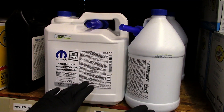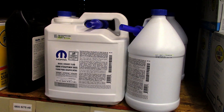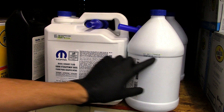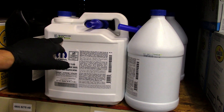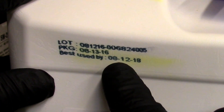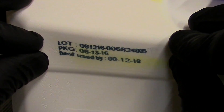This is the Mopar branded DEF fluid. On the one-gallon bottles the date is printed on the curve and is kind of hard to see, but the larger 2.5-gallon is clearly visible. It shows a package date of 8/13/2016 and a best-used-by date of 8/12/2018. That's a two-year maximum shelf life under ideal storage conditions — some manufacturers clearly mark the bottle with both production and expiration dates.